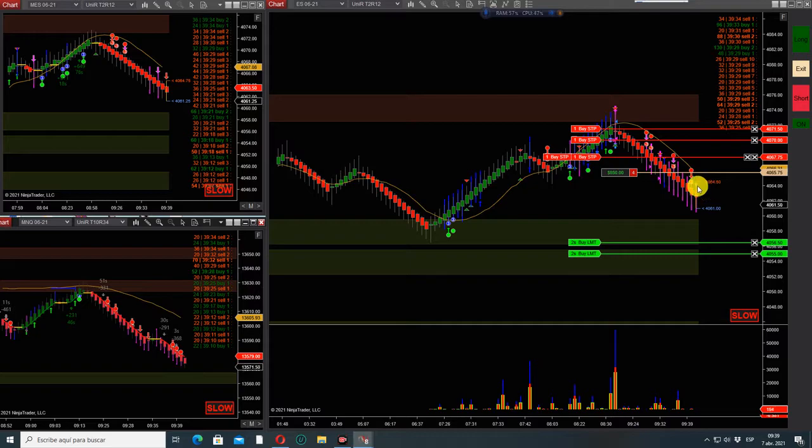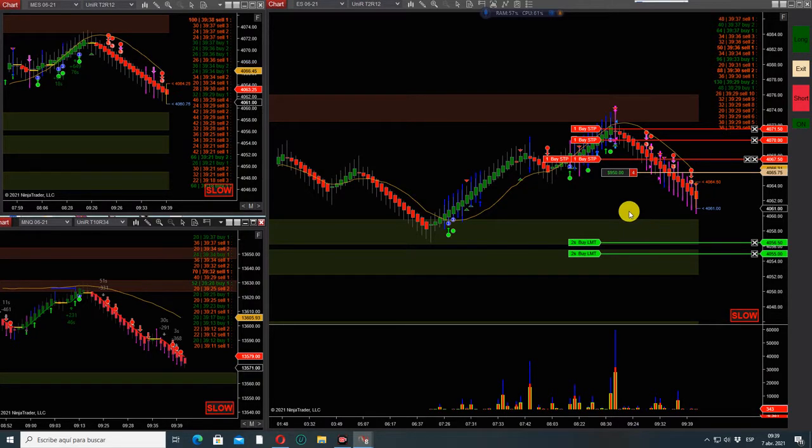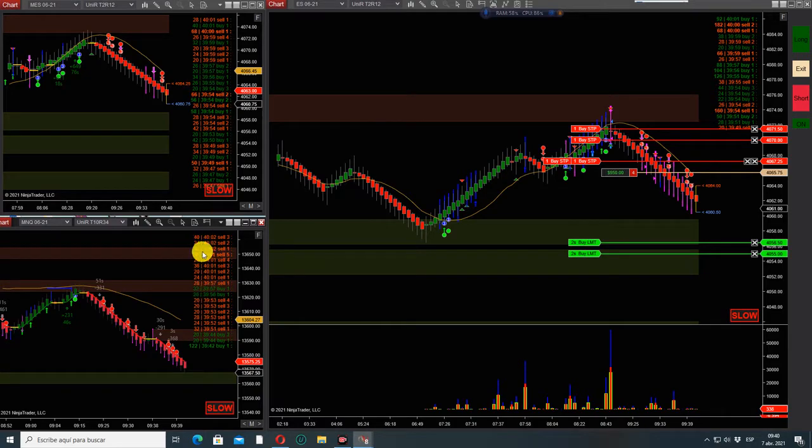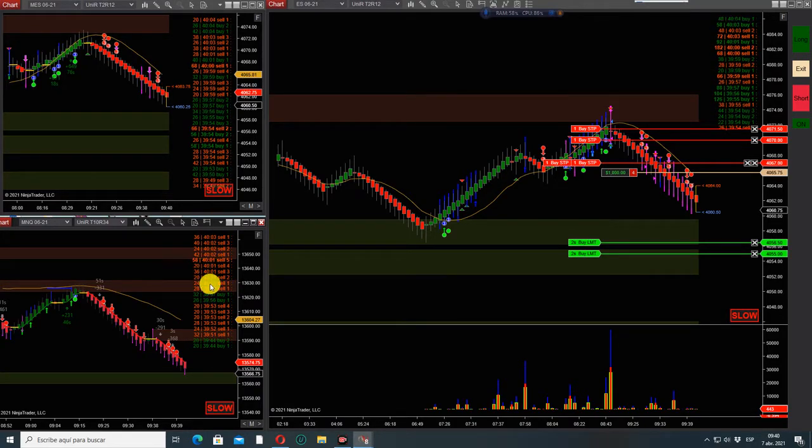We got the first high frequency trade. Here's another one — one, two. We haven't seen the reversal so maybe they can go a little bit lower. Buyers have no commitment, little volume. Let's see what the tape says. We're selling — five prints in the same second.